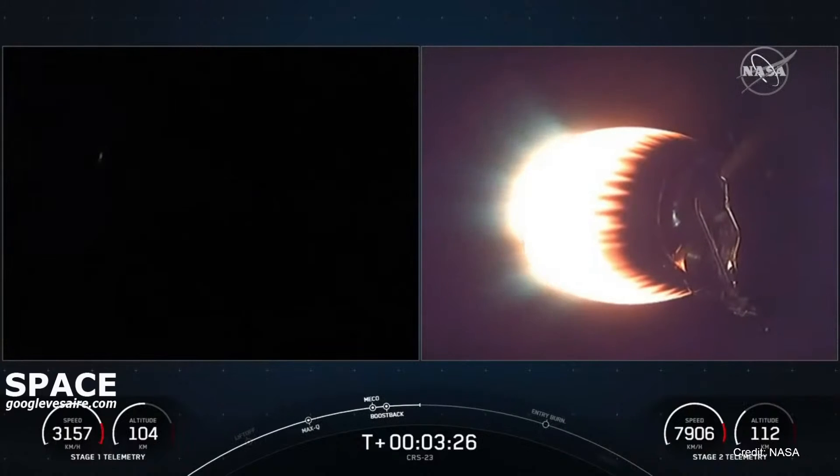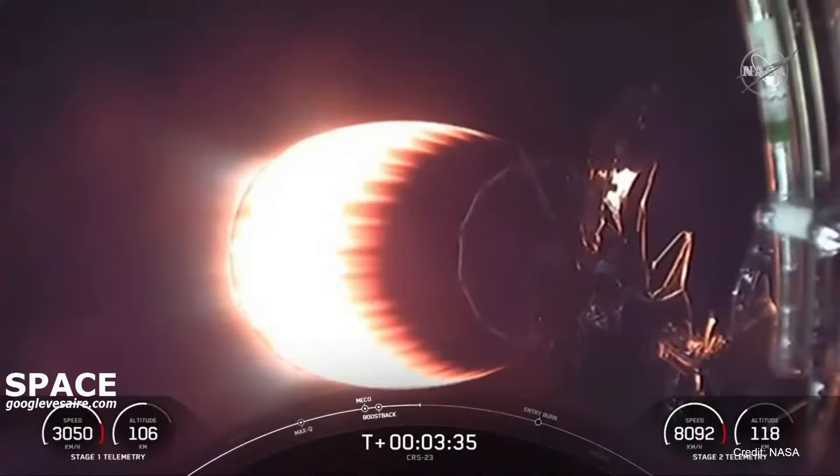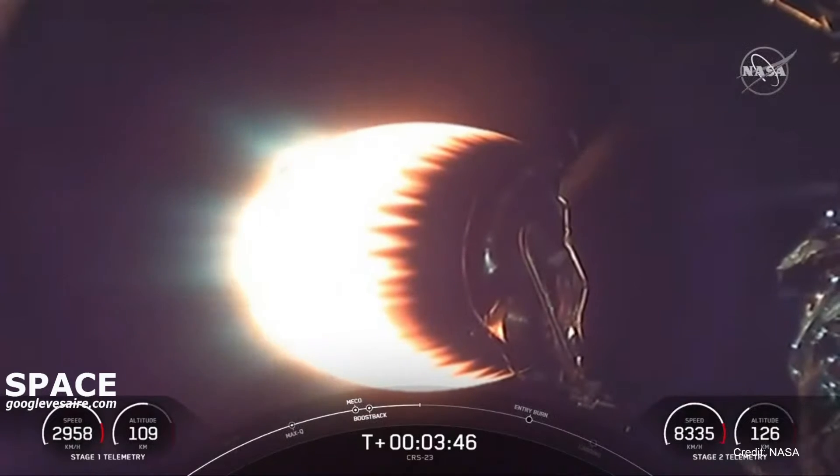That was the call-out for the successful completion of our first of three burns on the first stage. If you're just joining us, you're watching a live webcast of the 23rd Commercial Resupply mission to the International Space Station for NASA. This is SpaceX's 21st mission this year, and this is the cargo configuration of our Dragon spacecraft.